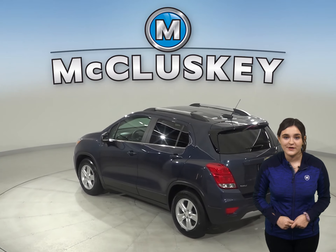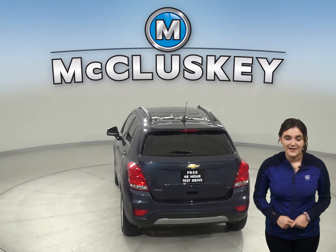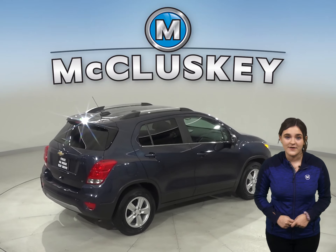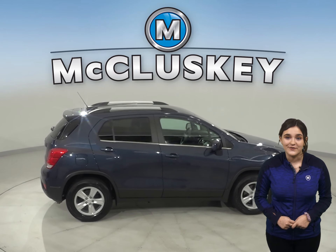There is Bluetooth, Remote Vehicle Start, and Android Auto and Apple CarPlay. The 6-speed automatic transmission will make your journey smooth. And let's not forget the Sirius XM available radio for added entertainment. This vehicle is perfect for you.